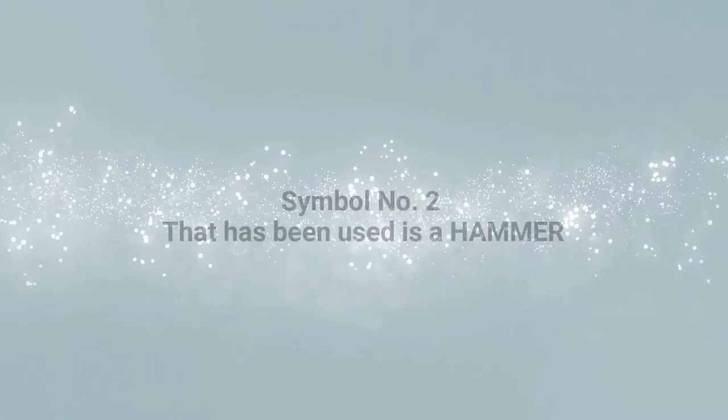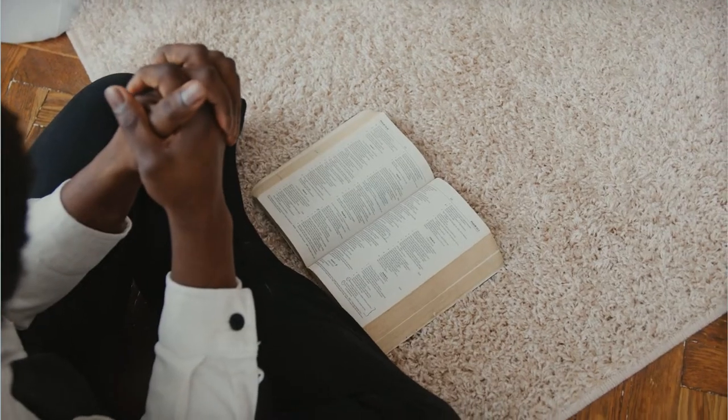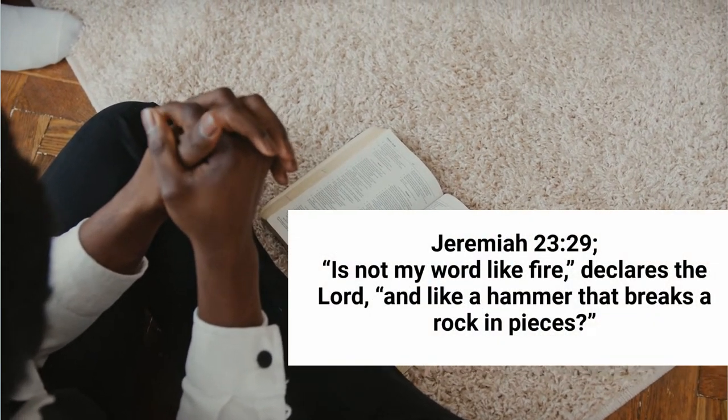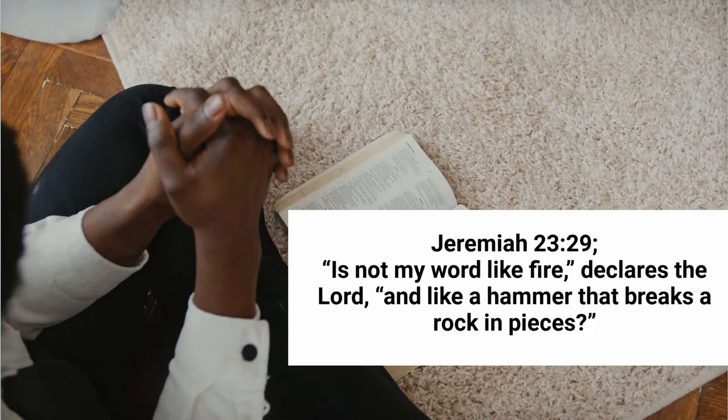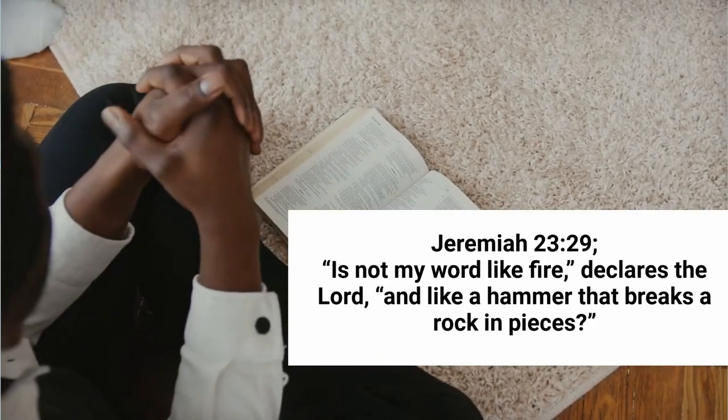Symbol number two that has been used is a hammer. The Bible is powerful and breaks the resistance of the hearer. Jeremiah 23 verse 29: The Lord declares, Is not my word like fire and like a hammer that breaks a rock in pieces?